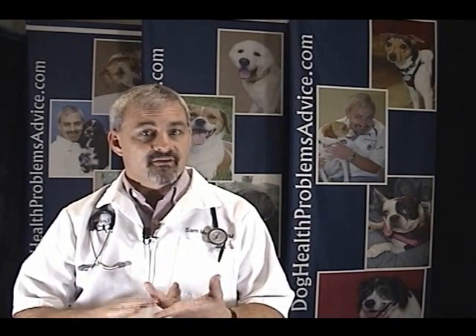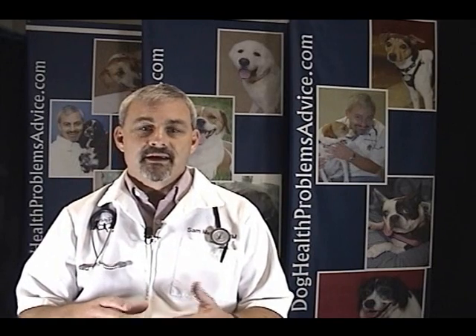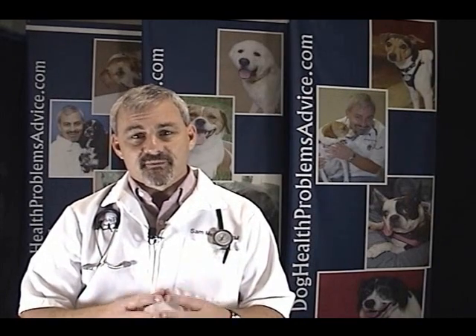Heart failure in dogs can be very devastating. It usually occurs in much older dogs, and these dogs generally have symptoms of coughing, exercise intolerance — which means they're not as energetic as before, they can't run as much, they just seem like they run out of steam quicker. Sometimes you'll see a swollen abdomen as fluid starts to back up. Those are the general symptoms.